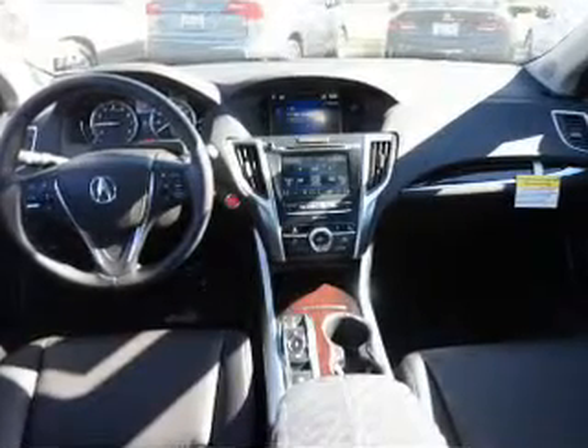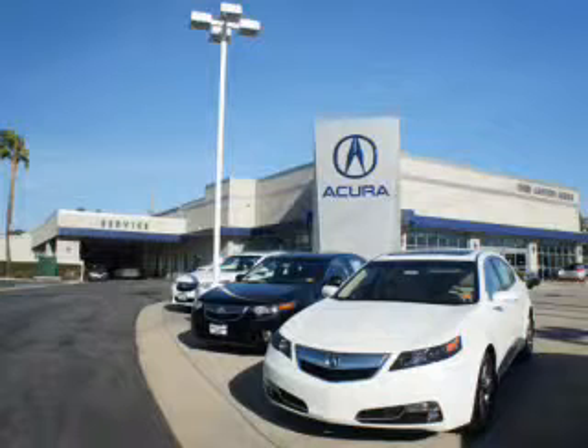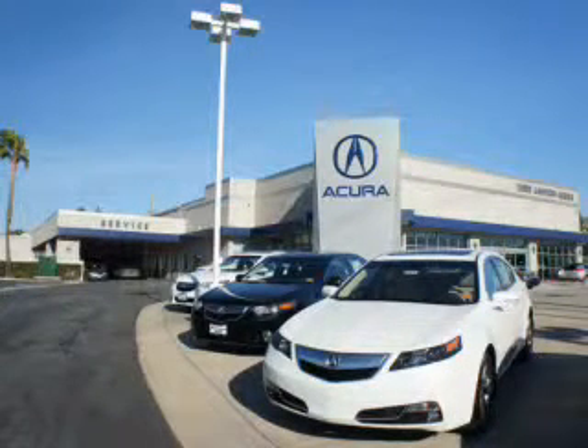Let us put you in the driver's seat today. Call or click to contact us. At We're Canyon Acura, you can be sure you'll get the right vehicle for the right price. And that's just the beginning — get the respect and great price you deserve.